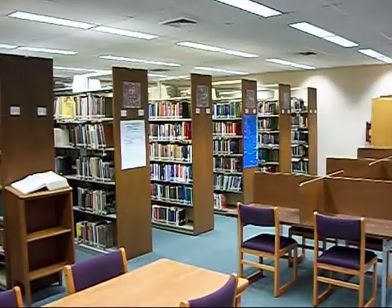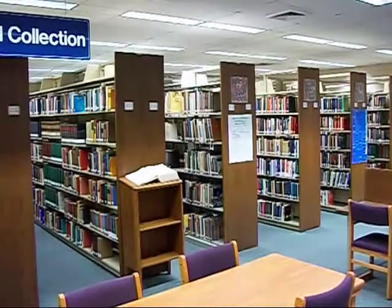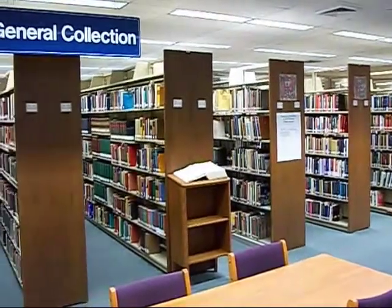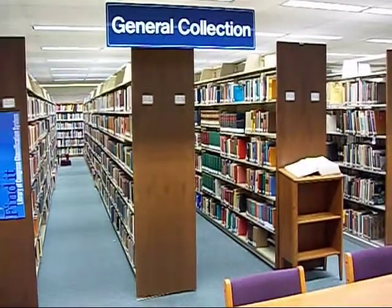Here's the general collection at the Leesburg campus library. A starts on the far right wall and letters go higher as you move to the left. Shelves are organized similarly at our Sumter and Southlake campus libraries.